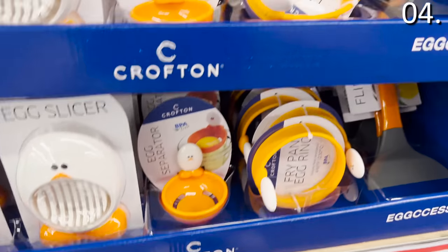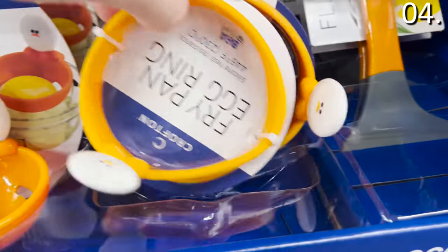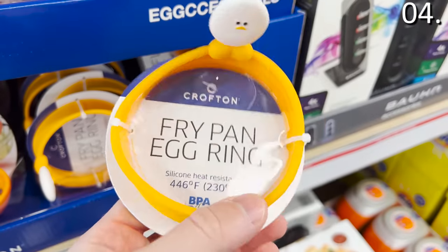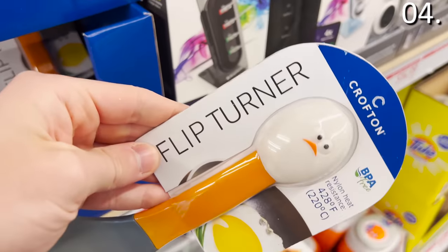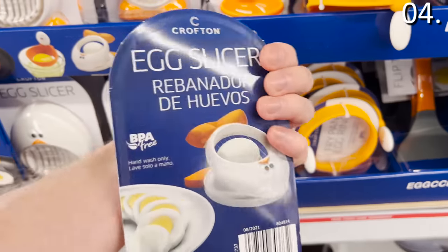There are $2.49 breakfast egg accessories: an egg separator, a frying pan egg ring, a flip turner, and an egg slicer. All strong considerations for $2.49.